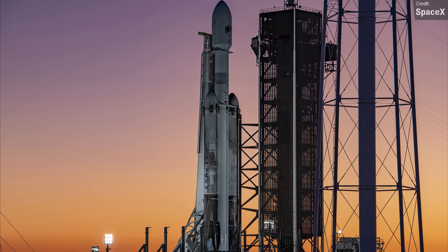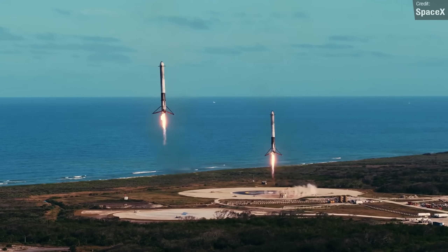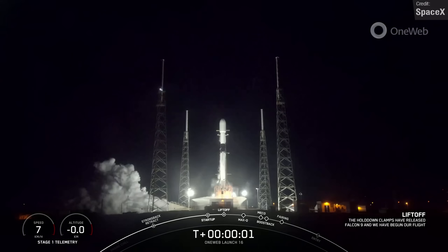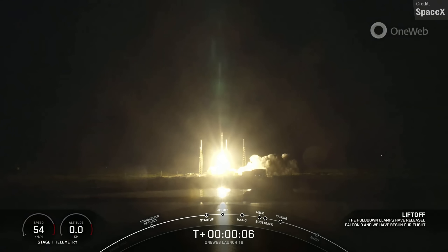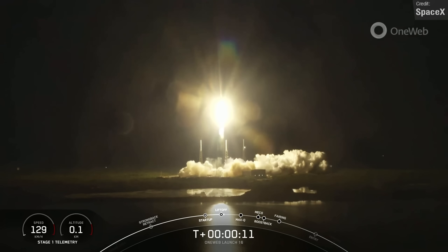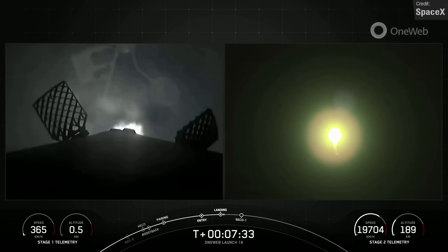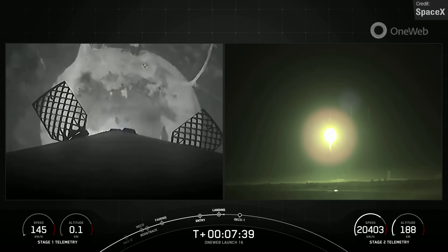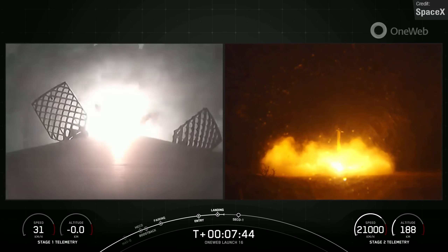Falcon Heavy is definitely the coolest currently operational rocket in service — those dual booster landings really are a great watch. One SpaceX launch I can talk about this week was Tuesday's Falcon 9 launch, which carried 41 OneWeb communication satellites to low Earth orbit. The overall mass wasn't too high, which meant the Falcon 9 first stage had enough fuel left over for a full boostback burn back to the landing zone instead of needing to land on a drone ship.